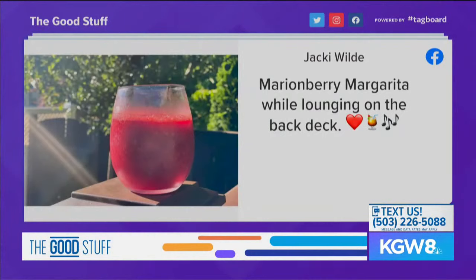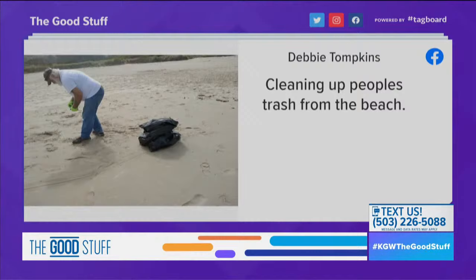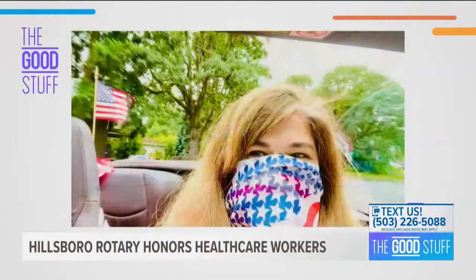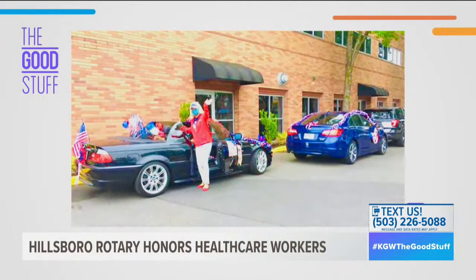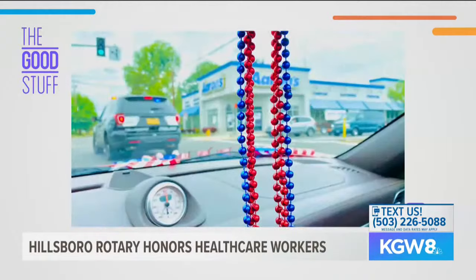Coming off the 4th of July weekend, viewers shared how they celebrated. Jackie Wilde enjoyed a margarita on her deck; Lynn White shared a picture of a neat plant from a neighbor's garden; and Debbie Tompkins cleaned up trash on the Oregon coast with her husband. The Hillsborough Rotary Club canceled its annual 4th of July parade because of the pandemic, but members put on a parade to honor local health care workers instead. On Saturday they decked out their cars in red, white, and blue and drove by Tuality Health Care and some rehabilitation centers. Hillsborough Mayor Steve Calloway and the Hillsborough Hops mascot Barley even joined in.